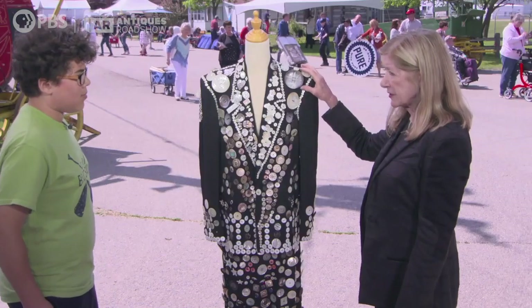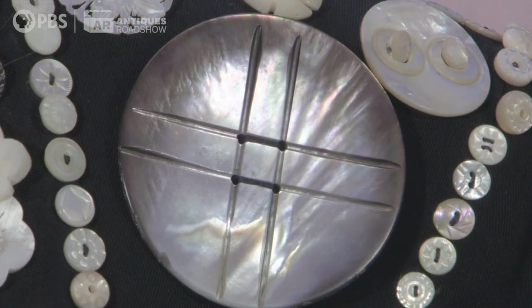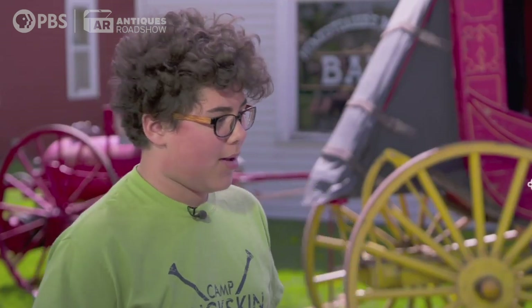Wow. Some of the buttons on the jacket have great value on their own. These very large ones on the front are probably worth almost $100 each. Some of the others on the back are $35. So if you appraised it almost as a button collection, it would probably be between $1,000 and $1,500. That's a lot of money for just buttons.